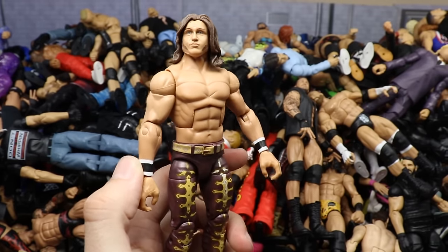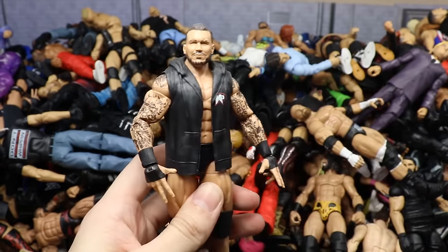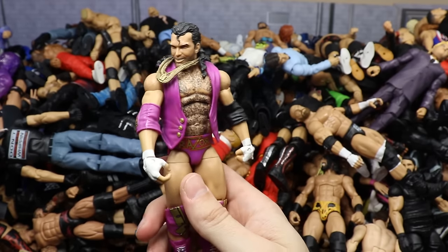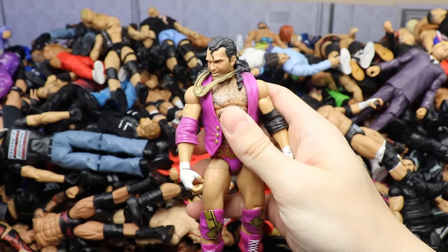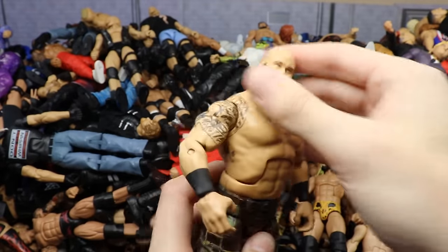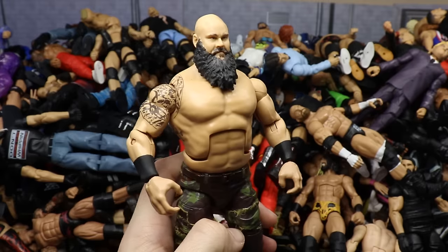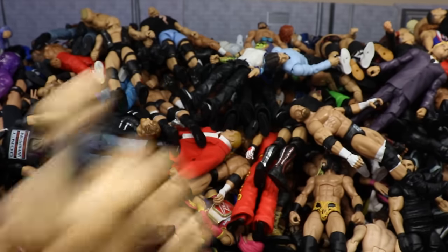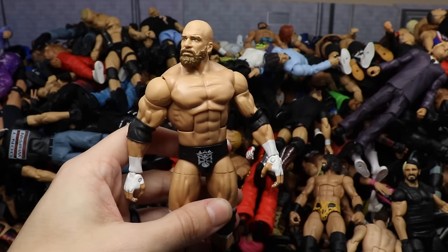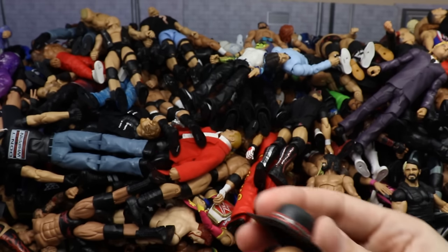Elite 67 Randy Orton — second or third we've seen so far. Then the Defining Moments Razor Ramon figure with loosey-goosey legs — this figure has a ton of problems. Then a custom bald Braun Strowman — like an updated version, either the Top Talents or Elite 76. Then Elite 60 or 63 Triple H — I can't remember the series, but it's a beautiful figure with a great head sculpt. Then WrestleMania 30 Undertaker in the red and black gear.